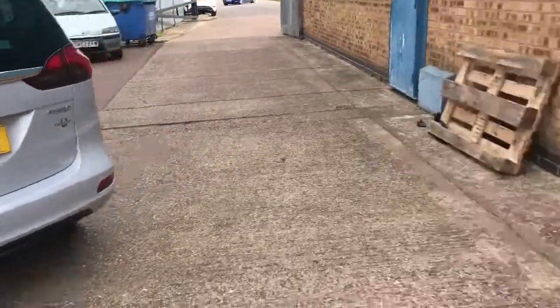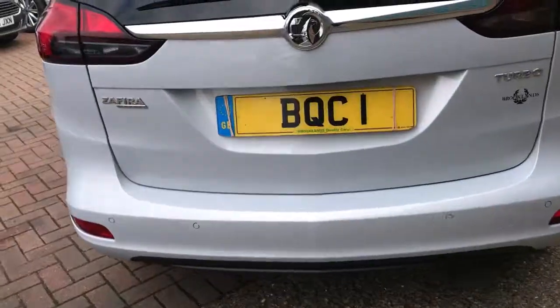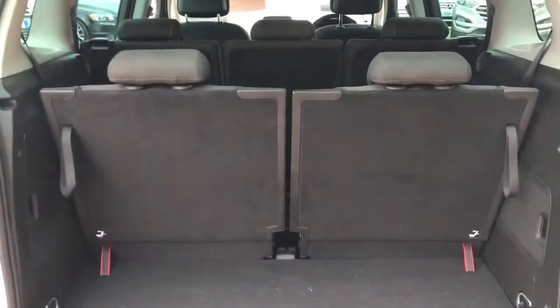It's got satellite navigation, there's a load cover and also a boot mat — if you look at the end of this video you'll see the photos I've put on there.